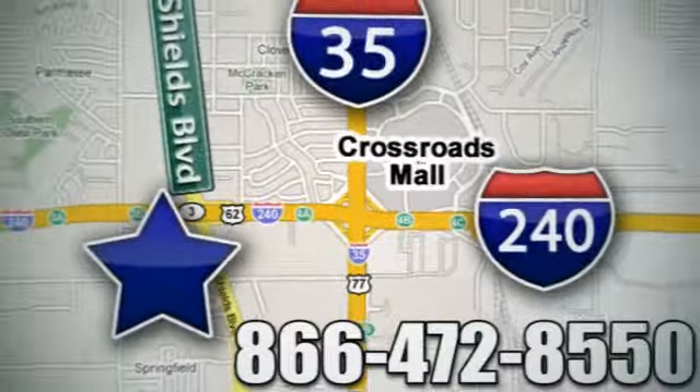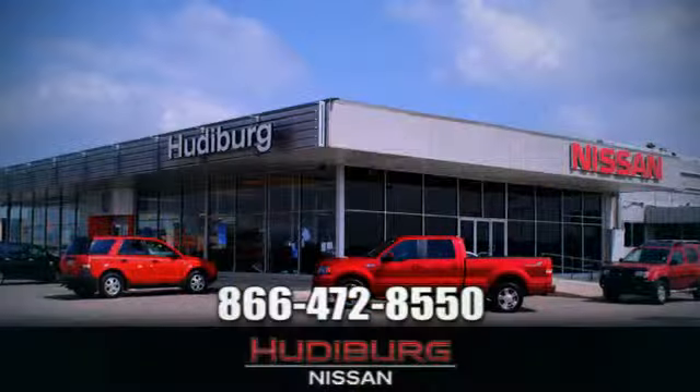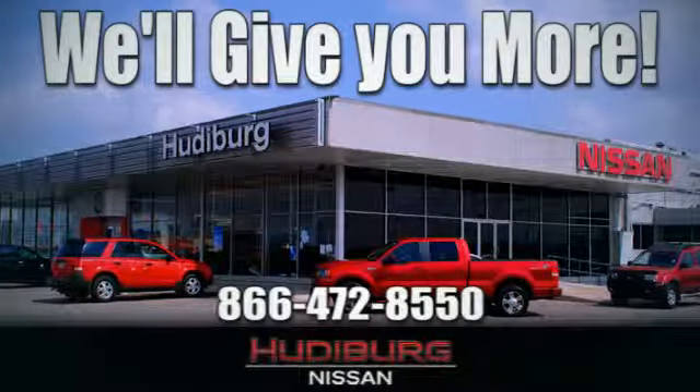We are conveniently located one block west of I-35 on I-240 and Shields in Oklahoma City. Remember, you can count on Hudiburg. We'll give you more!